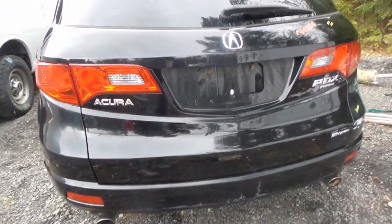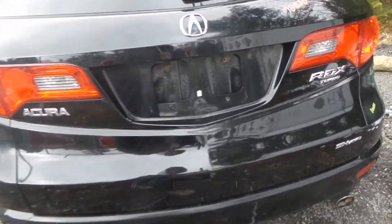Two good taillights, rear bumper good for rebar and foam. The lid has been repainted as well, but is still in great shape and comes with the lights and the hinges.